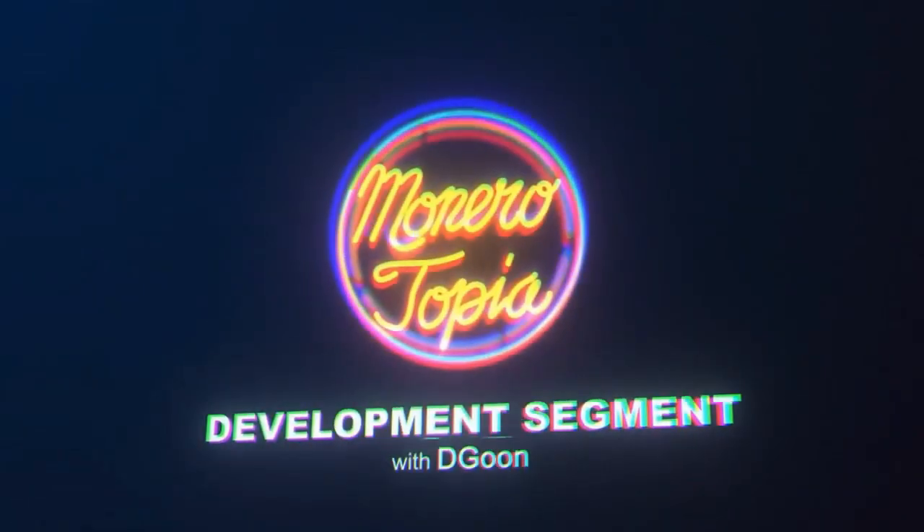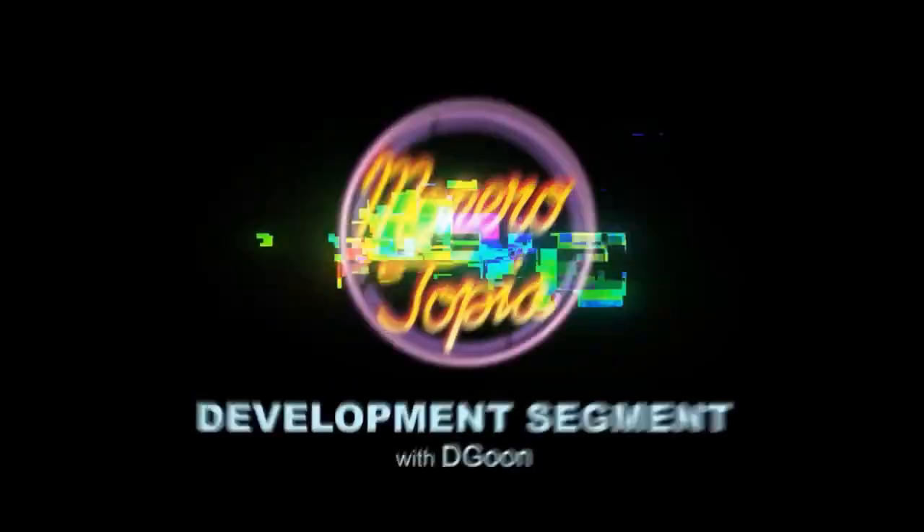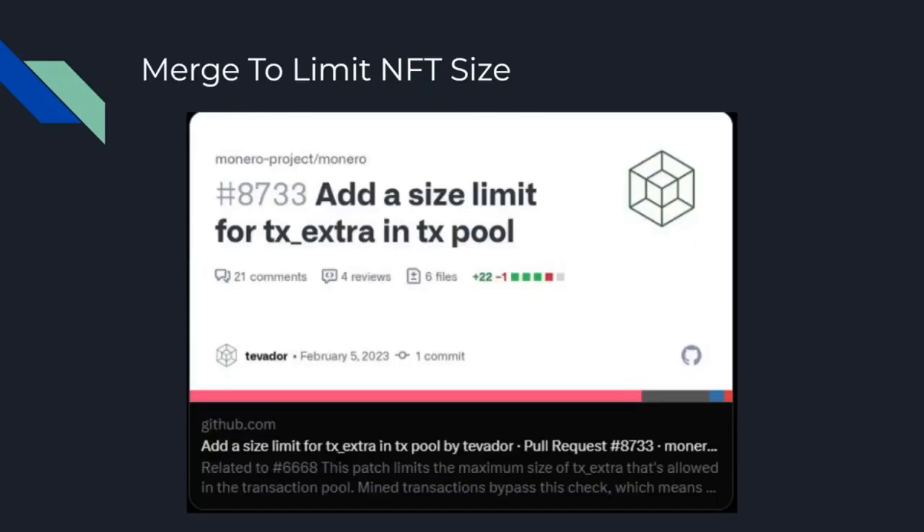And now for the Monero development segment. This week we have some limits put on the Monero NFTs. Basically what happened since our last update was that there was a merge put into the official Monero repo that limits TX Extra in the transaction pool, and this sort of limits how easy it is to make NFTs.